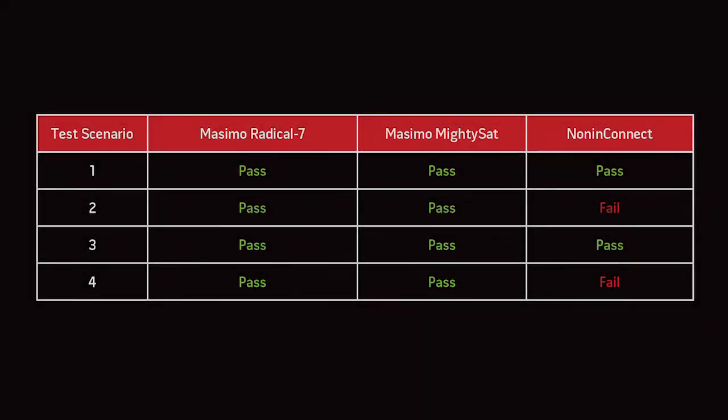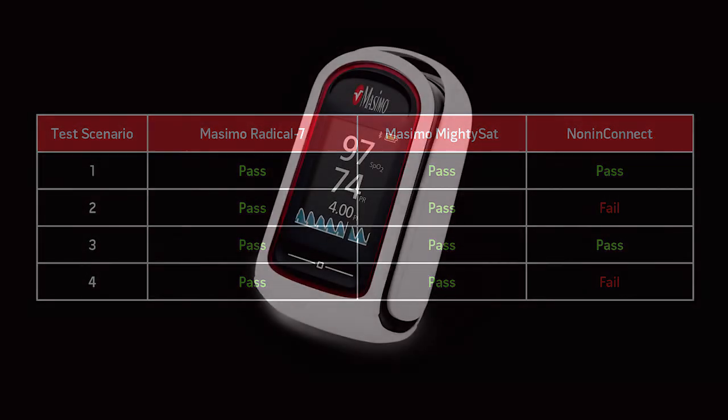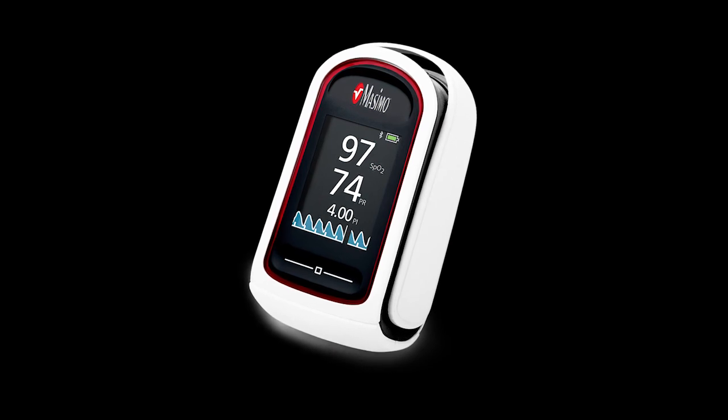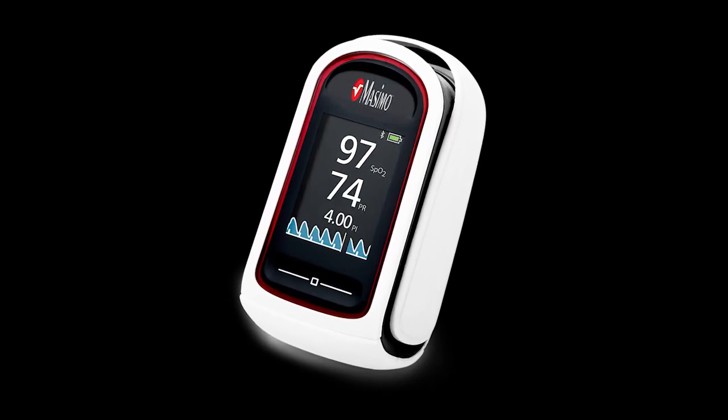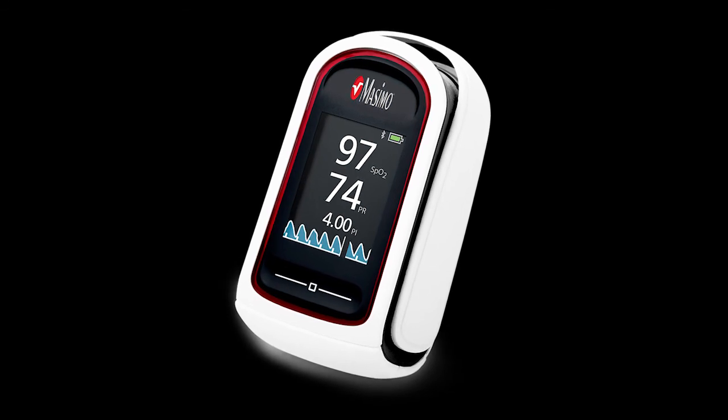In conclusion, the Masimo Radical 7 and Masimo MightySAT provided accurate measurements under each test scenario, while the Competitive Device only provided accurate measurements in Scenario 1 and 3, when there was no motion. When selecting a fingertip oximeter, please consider performance when you need it most — during abnormal values and challenging conditions.